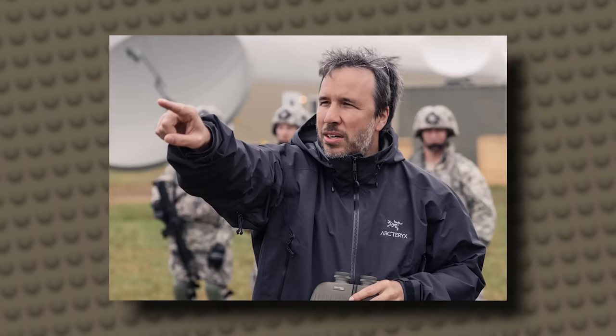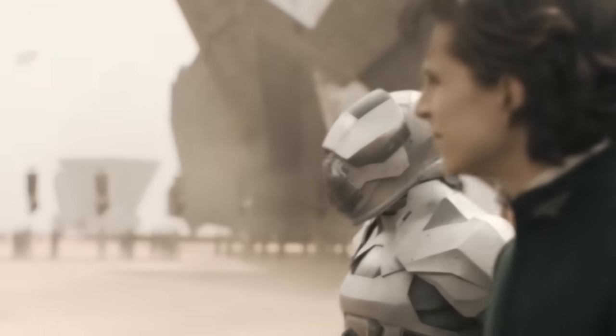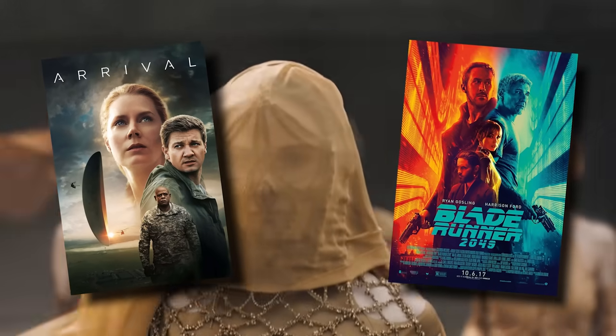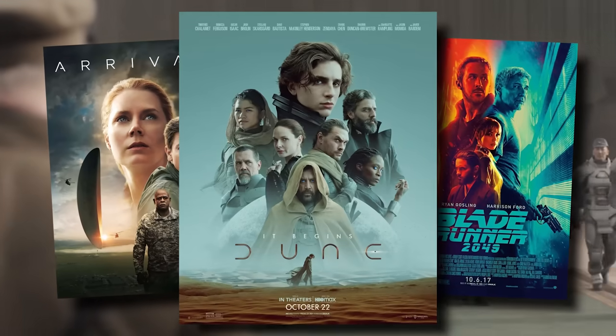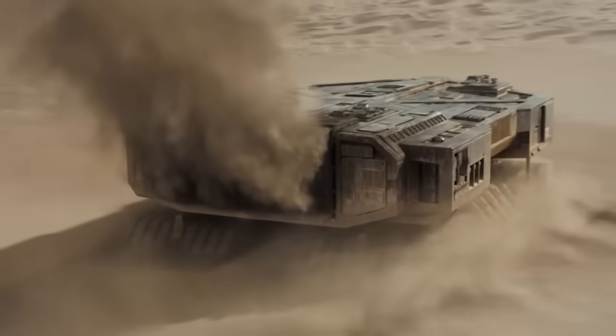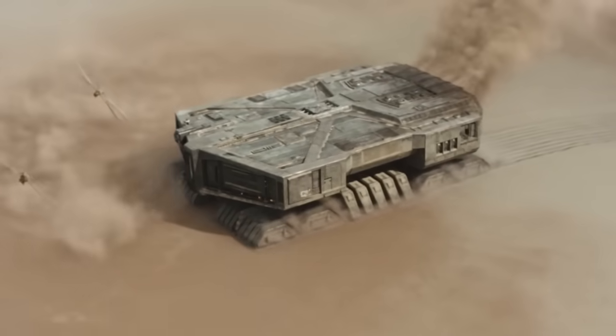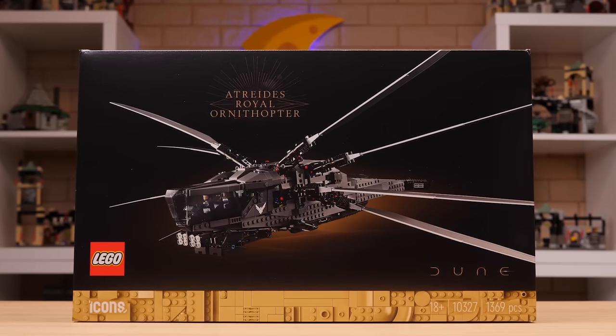I think it's safe to say I have recently become a Denis Villeneuve enjoyer. He's been responsible for some modern sci-fi classics like Arrival, Blade Runner 2049, and most recently the ongoing adaptation of Dune. When the LEGO rumor mill churned up the idea that we'd get an actual set based on his work, it was definitely one of those things that felt way too good to be true. But here we are, so let's take a closer look at this delightful surprise of a set.